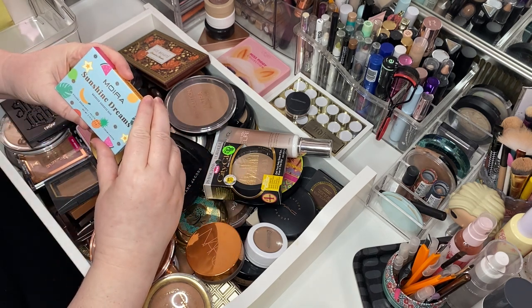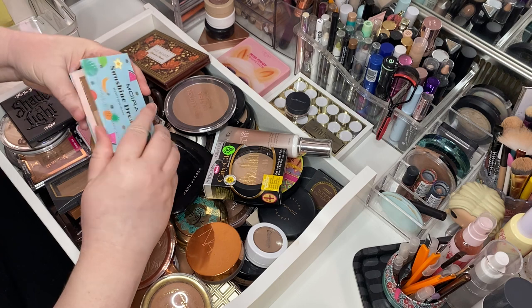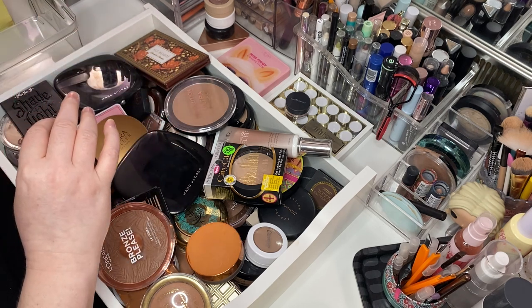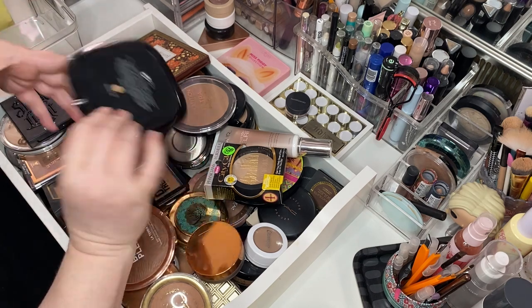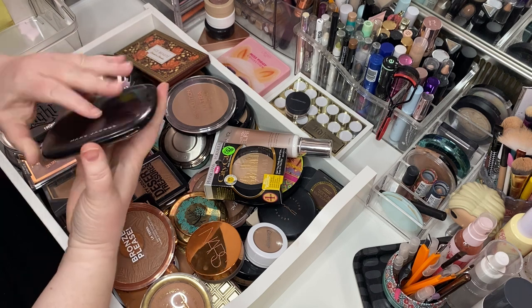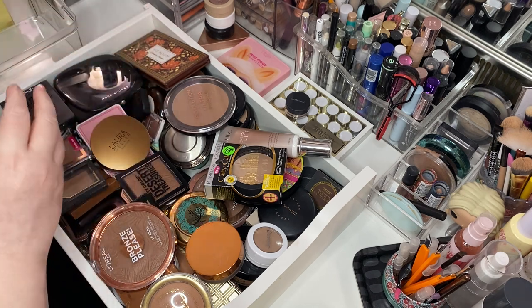Moira Sunshine Dreams — this is the Bronzed Goddess Duo. It's stunningly gorgeous. I just got this for Christmas, I will be keeping her. This is the Marc Jacobs Omega Bronze in Tantric, and she is stunningly gorgeous — keeping her.